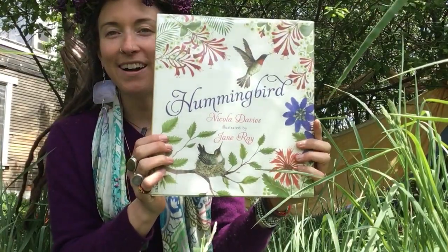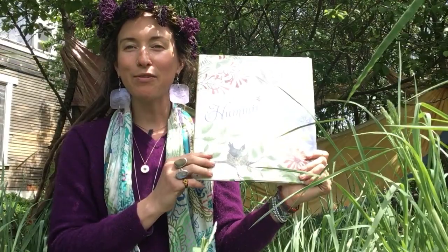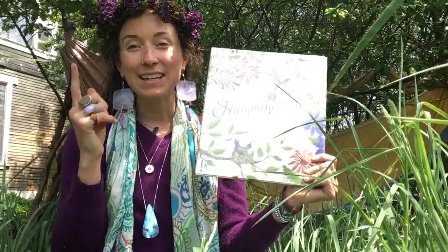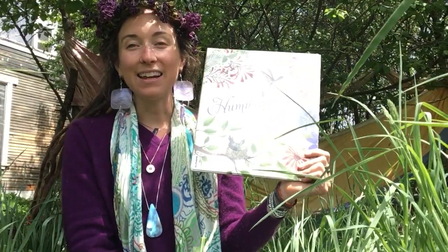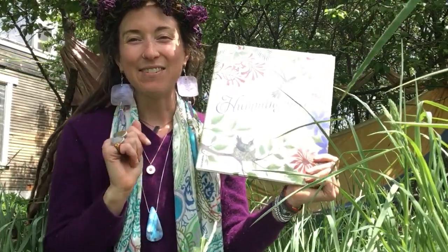What a lovely book! Such a beautiful book! Thanks for joining me for a book reading, friends — we'll see you next time! Keep your eyes out for a hummingbird. They're pollinating the flowers, sipping the nectar! Have a great day!